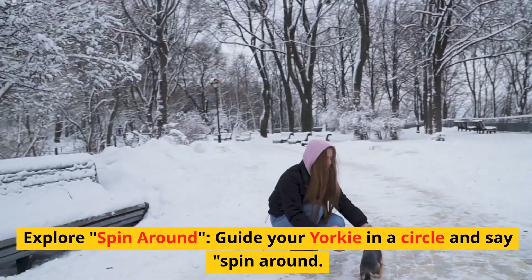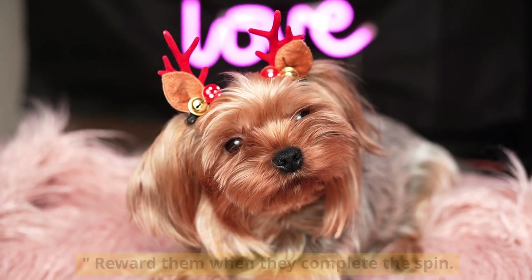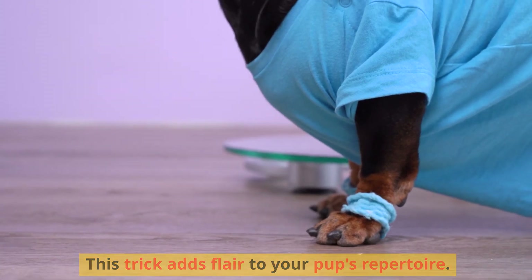Explore spin around. Guide your Yorkie in a circle and say 'spin around'. Reward them when they complete the spin. This trick adds flair to your pup's repertoire.